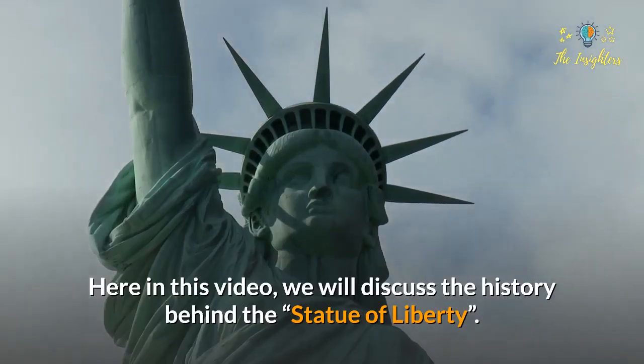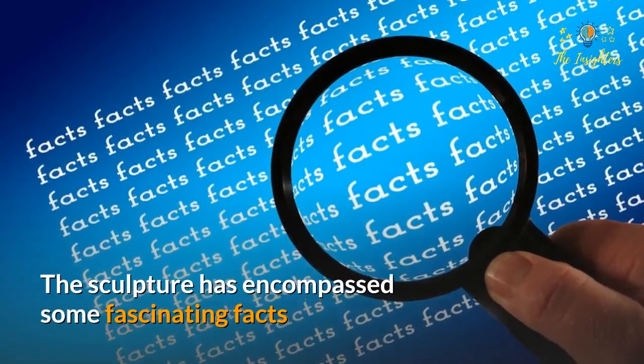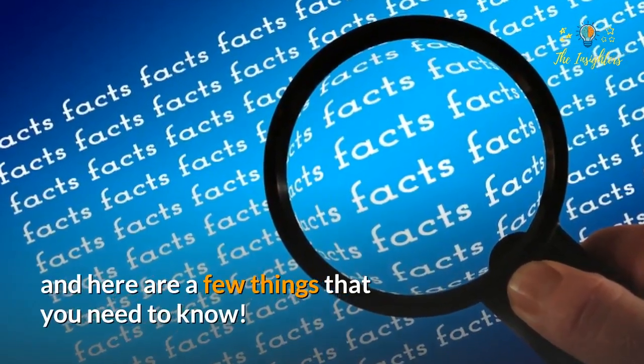In this video we will discuss the history of the Statue of Liberty. The sculpture encompasses some fascinating facts, and here are a few things that you need to know.